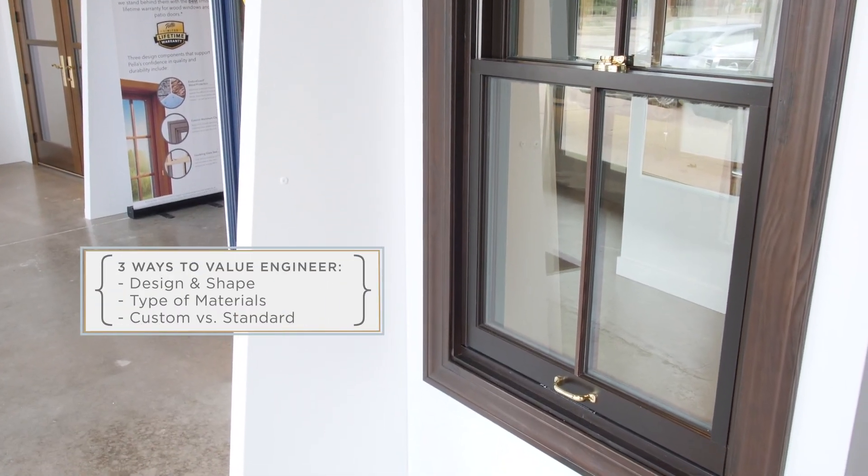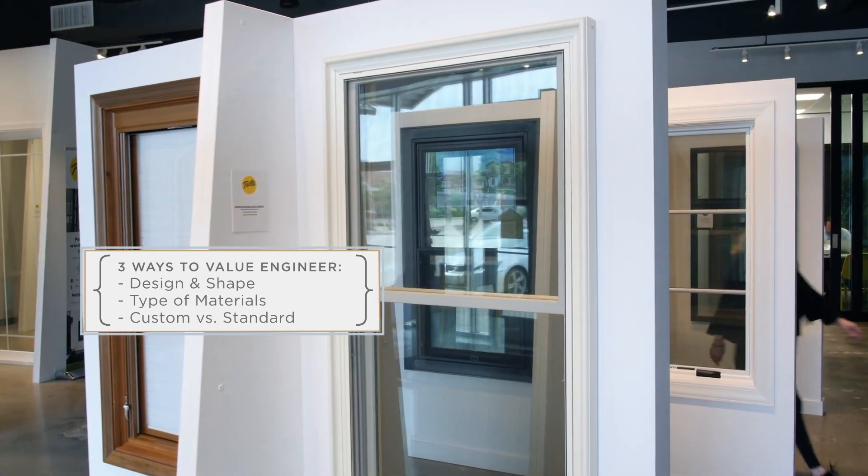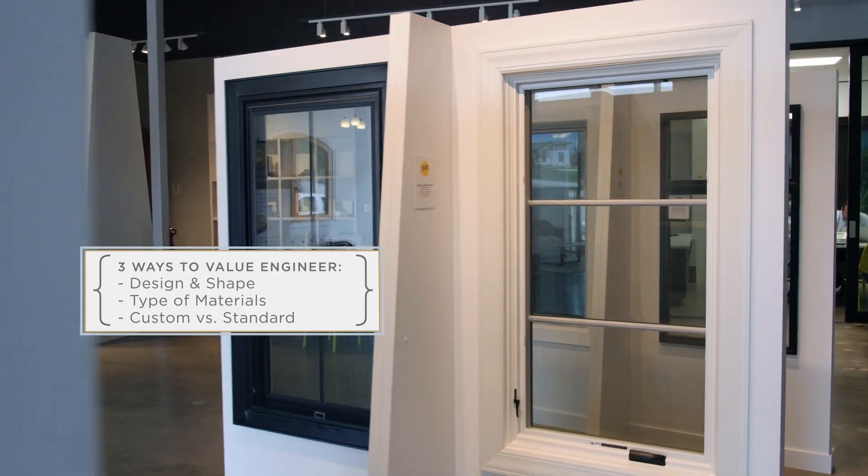When you're talking value engineering, it's the design and the shape of the windows, the kind of glass, specifically the kind of wood that the manufacturer uses, if it's aluminum clad, and then custom versus standard. Those are three major ways to keep the quality high but just lower the price a little bit to make it more affordable.